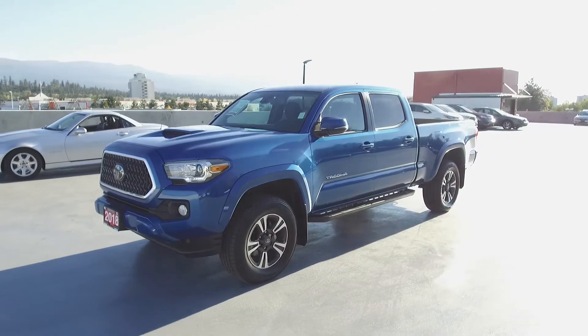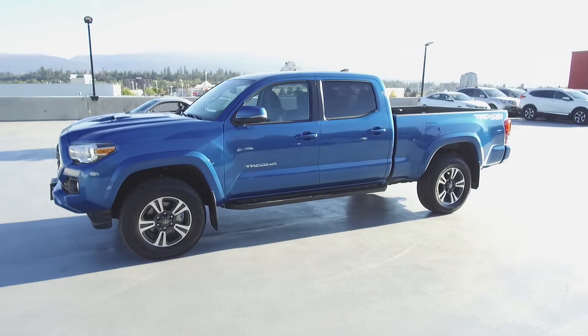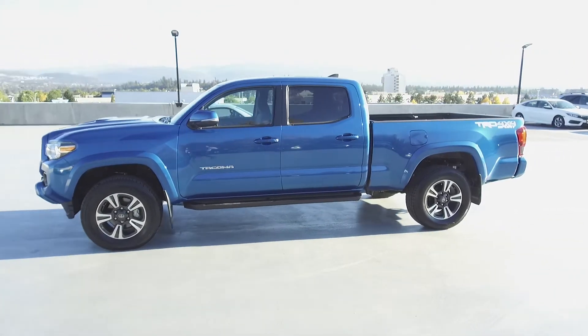This Tacoma has had no accidents or damage, has had only one owner, has low kilometers, and was driven by non-smokers.